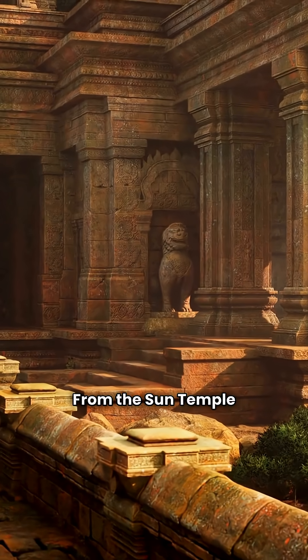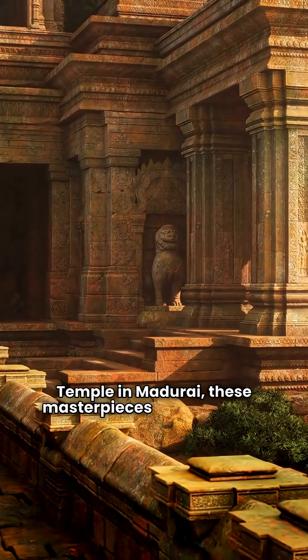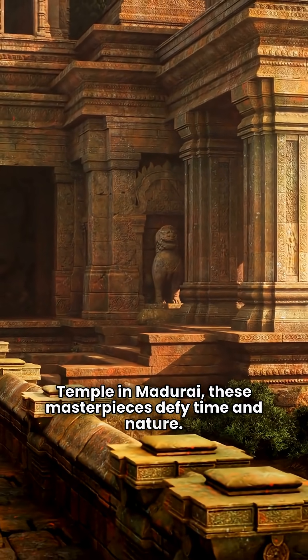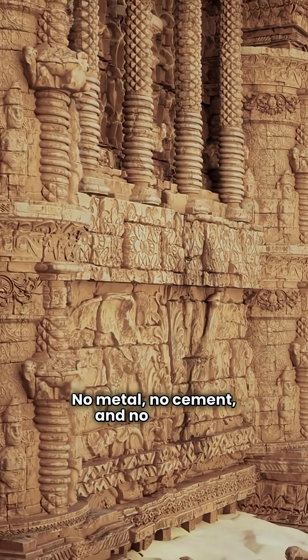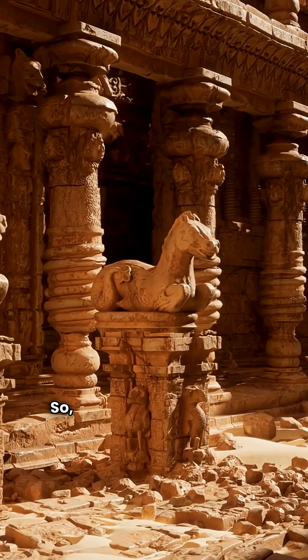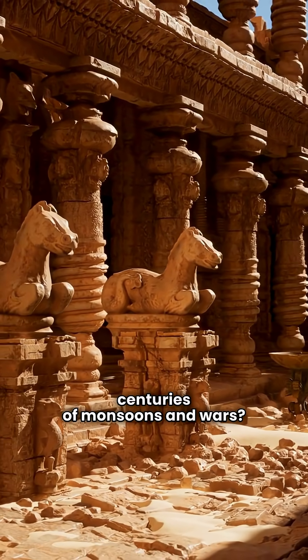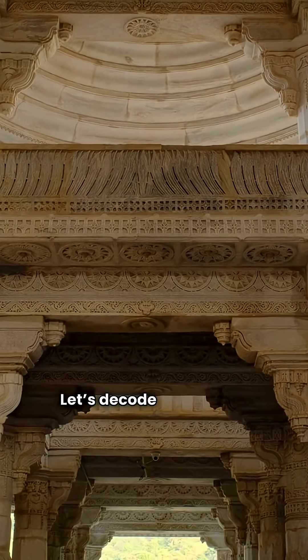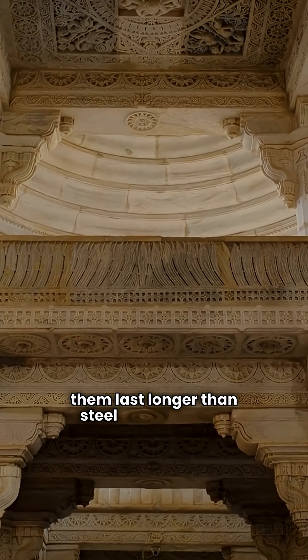From the Sun Temple of Konark to the Meenakshi Temple in Madurai, these masterpieces defy time and nature. No metal, no cement, and no modern tools were used in their construction. So how did they withstand centuries of monsoons and wars? Let's decode the ancient techniques that made them last longer than steel and concrete.